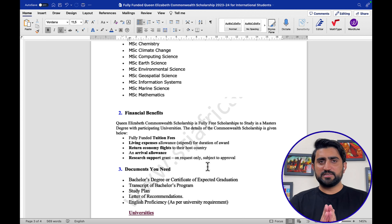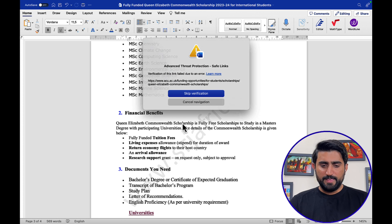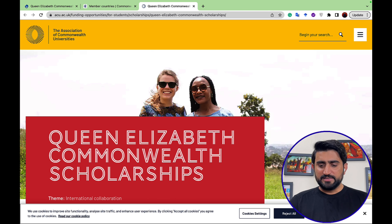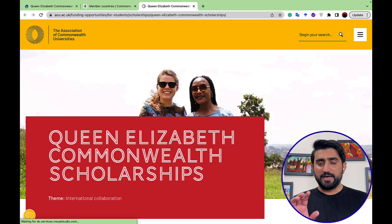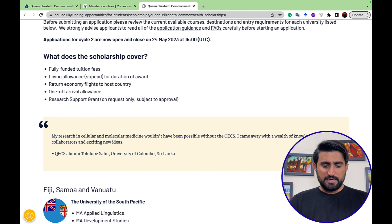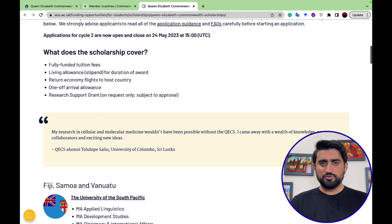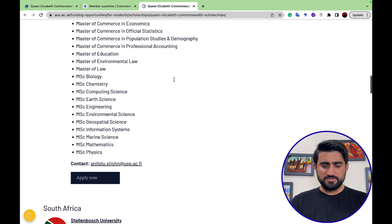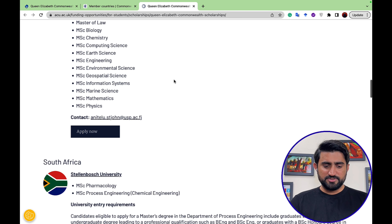Now I will show the list of universities on the panel of Commonwealth scholarships. When applying, you have to choose a university from this list. The first university is the University of the South Pacific in Fiji, and you can see all the different master programs offered by this university.